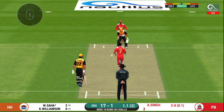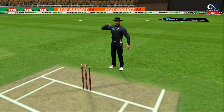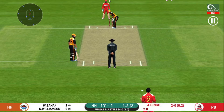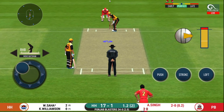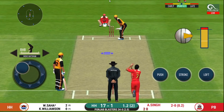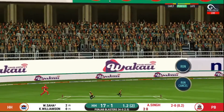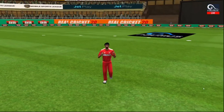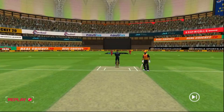Oh, that must have really hurt. The field has been opened and the batsman should be looking to get those easy singles. Got the elevation right, but couldn't time it too well — that is a good catch in the end.